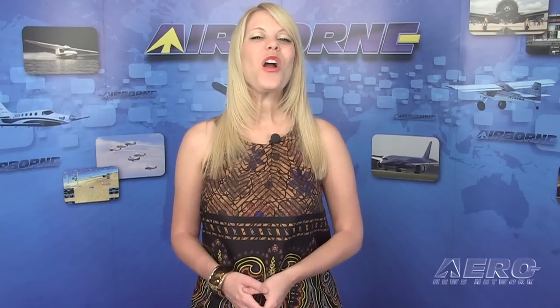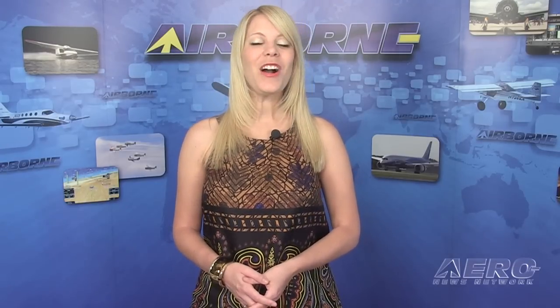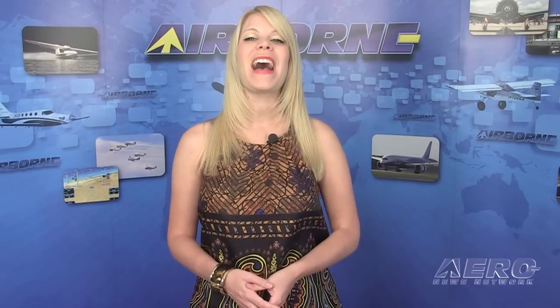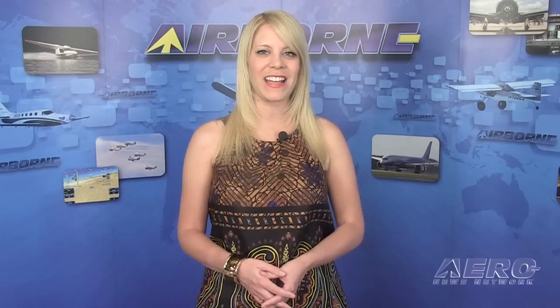Well, that's our program for October 3rd. Remember to get comprehensive, real-time, 24/7 coverage of the latest aviation and aerospace stories anytime at aero-news.net. Remember, Airborne is streamed three times a week and is always online. You can join us every Monday, Wednesday, and Friday for a new episode. And remember that the next generation of Airborne will be unveiled right after New Year's. I'm Ashley Hale. Thanks for watching.